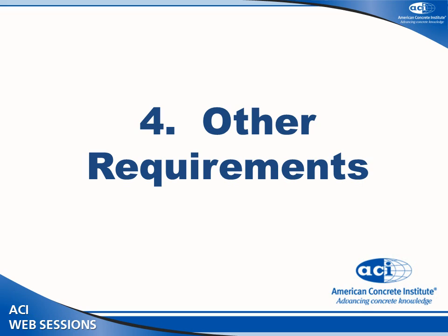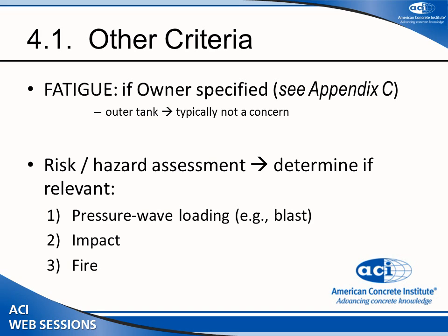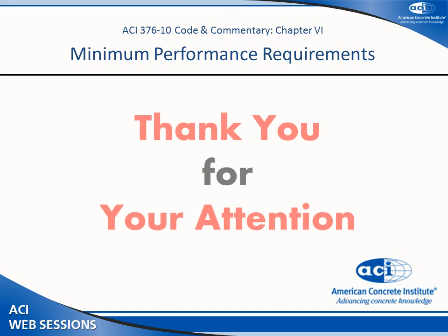There are some additional requirements not directly mandated by code. For instance, fatigue — the code doesn't require fatigue analysis by default; it is up to the owner and their specifications to decide whether fatigue analysis is needed, though the code does provide guidance. Beyond that, there are issues of blast and fire, for which you must carry out a brief hazard analysis and consequence assessment to determine whether those effects need to be considered in the design.